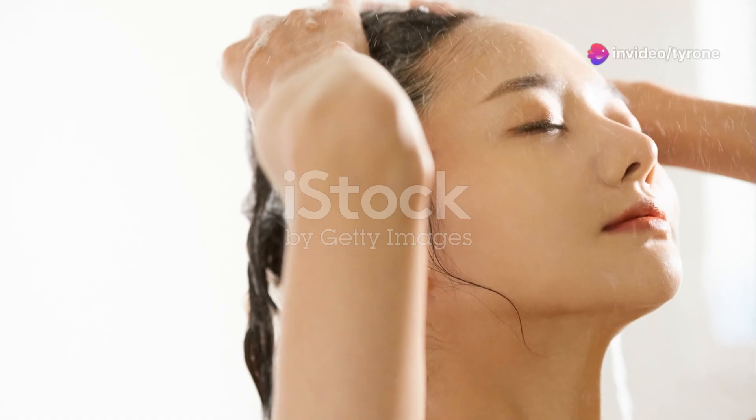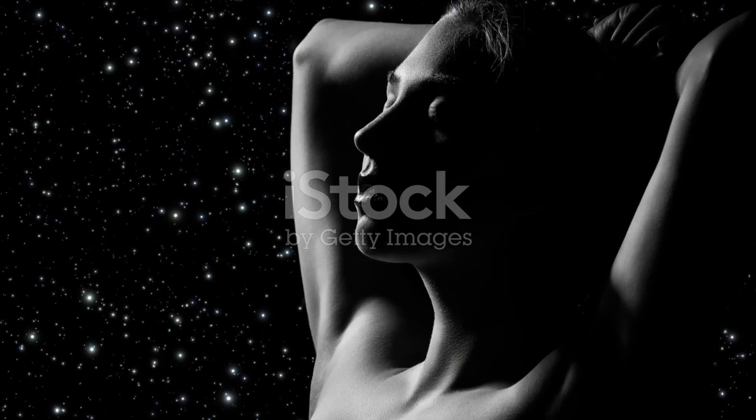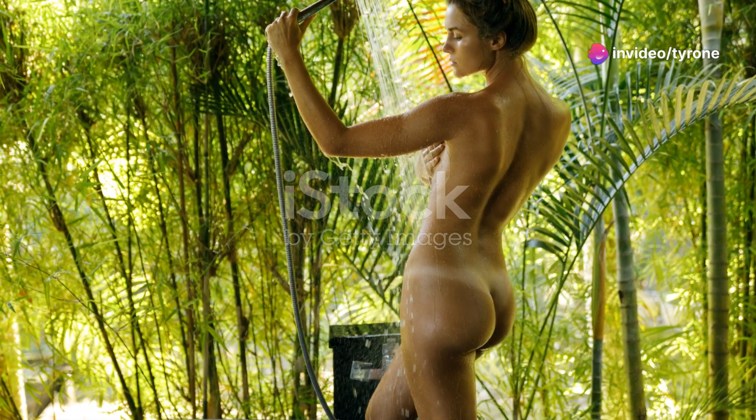And finally, the most underrated part of a shower — enjoying the moment. Whether it's winding down at night or gearing up for the day, taking that minute to just breathe in the steam and relax can make all the difference. Sometimes I'll even play some soft music or a podcast. It's like a mini spa session in the comfort of my home.